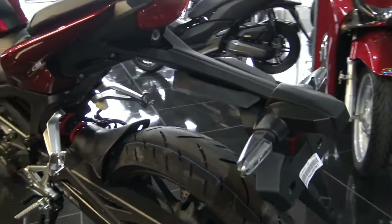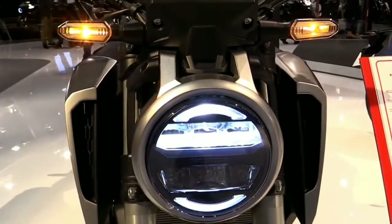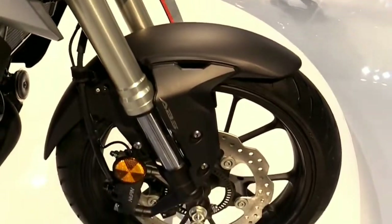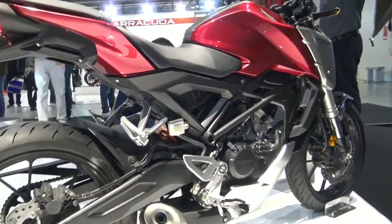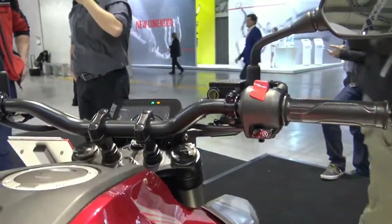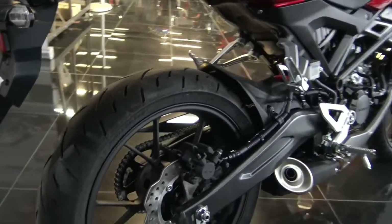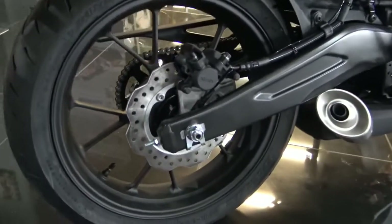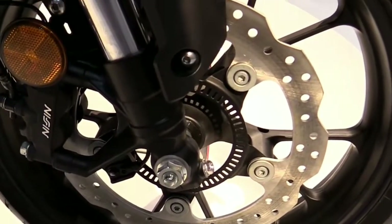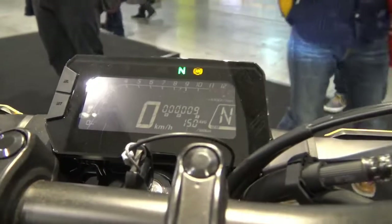The front brake is a radial-mounted four-piston caliper with a wave-style floating disc brake. The rear is a two-piston caliper with a 220mm wave disc. Both are constantly regulated during use by two-channel ABS, a high-specification system that works through an IMU — inertial measurement unit — to give a finely balanced front-to-rear operation in all riding conditions.